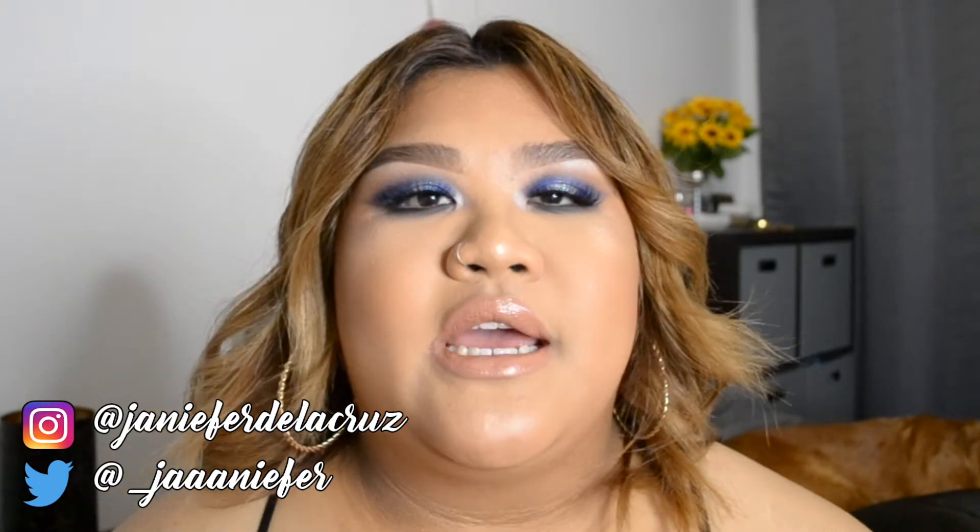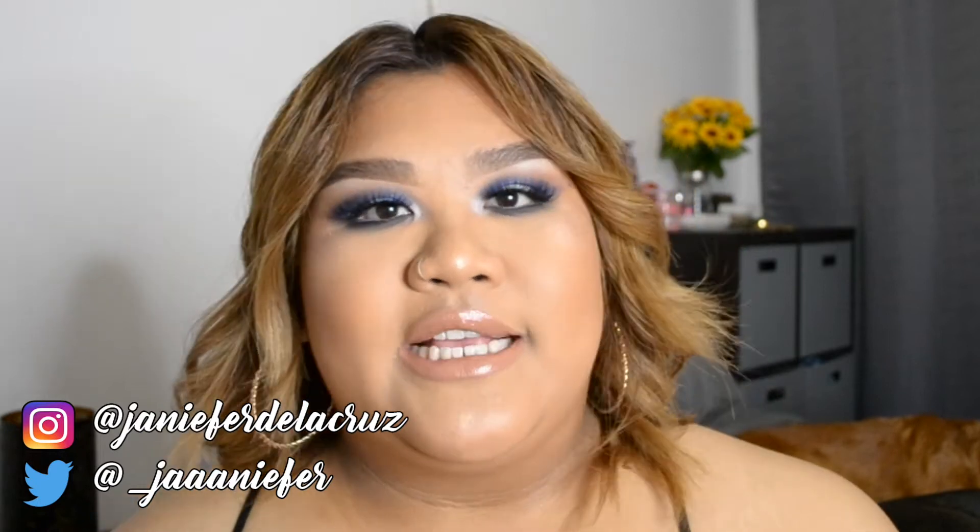Don't forget to follow me on all social media. I have my Instagram and Twitter down below for you guys to follow.